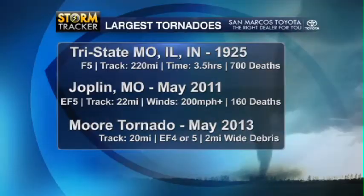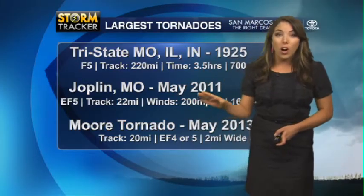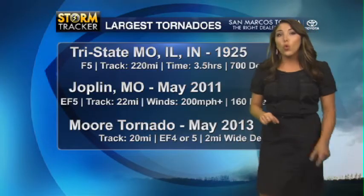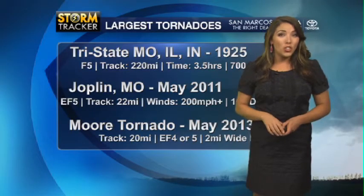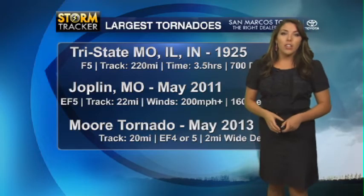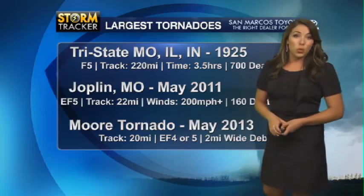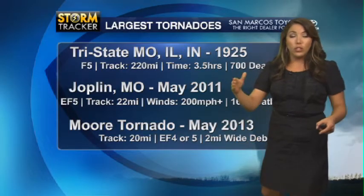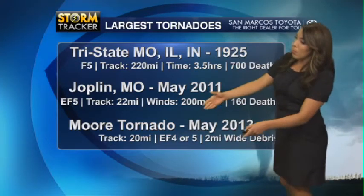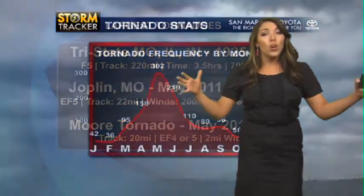Let's go back to the graphics, and you can see this tornado from Moore will go down in the records along with some of the largest tornadoes on record. The tri-state tornado back in 1925 traveled over 200 miles and stayed on the ground three hours. Also, in more recent history, the Joplin tornado back in May 2011 was an EF5, tracked over 22 miles — that's about B Cave to Manor in length — with winds over 200 miles per hour and 160 deaths. The Moore tornado is likely to be an EF4 or EF5, again with that two-mile-wide debris field.